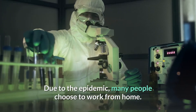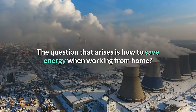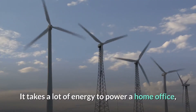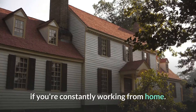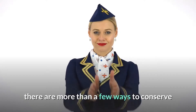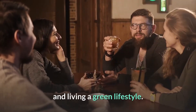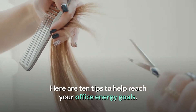Due to the epidemic, many people choose to work from home. The question that arises is how to save energy when working from home. It takes a lot of energy to power a home office, which could raise your utility bills if you're constantly working from home. Though luckily, there are more than a few ways to conserve energy in your office while lowering utility bills and living a green lifestyle. Here are 10 tips to help reach your office energy goals.